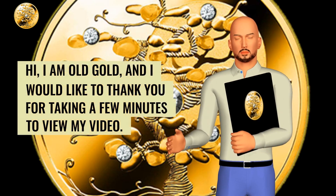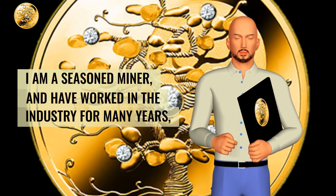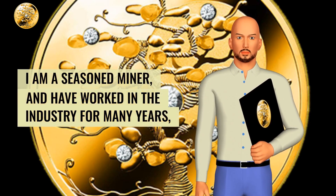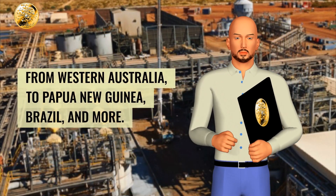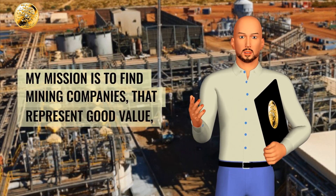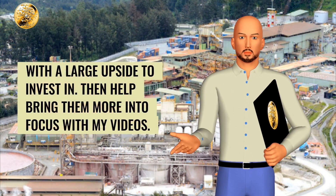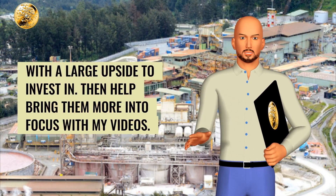Hi, I am Old Gold, and I would like to thank you for taking a few minutes to view my video. I am a seasoned miner and have worked in the industry for many years, from Western Australia to Papua New Guinea, Brazil, and more. My mission is to find mining companies that represent good value with a large upside to invest in, then help bring them more into focus with my videos.